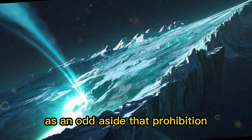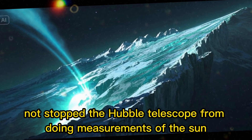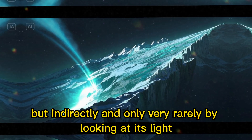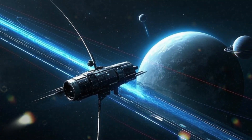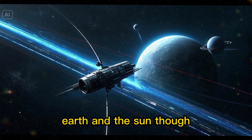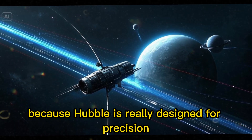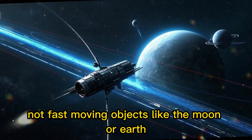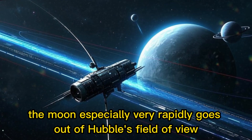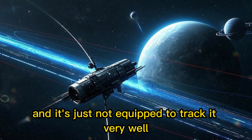As an odd aside, that prohibition hasn't actually stopped the Hubble telescope from doing measurements of the Sun — it can, but only indirectly and very rarely, by looking at its light reflecting off the Moon, which lets it see the Sun's spectrum in reflected light. Earth and the Sun it avoids, also because Hubble is really designed for precision pointing at great distance, not fast-moving objects like the Moon or Earth. The Moon especially very rapidly goes out of Hubble's field of view, and it's just not equipped to track it very well.